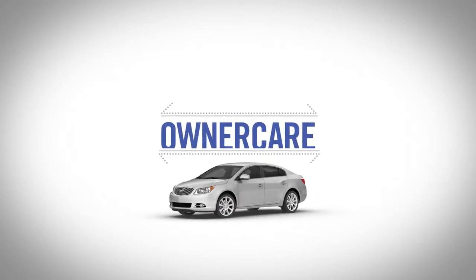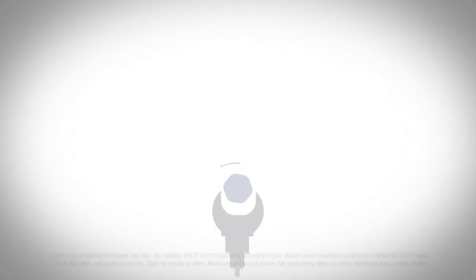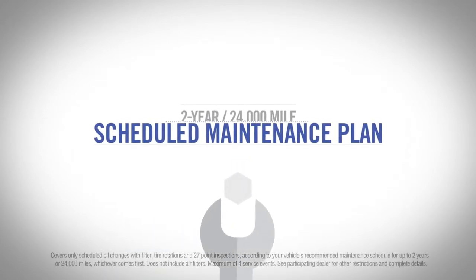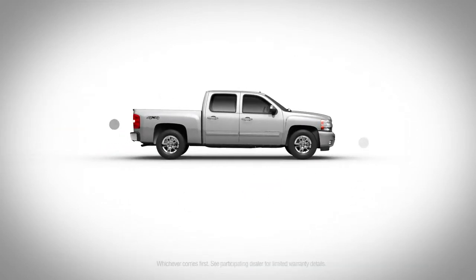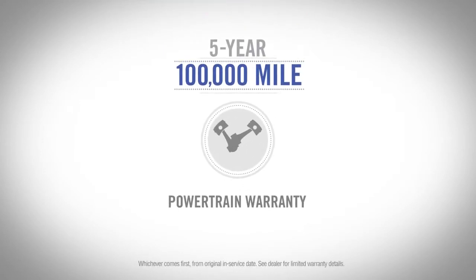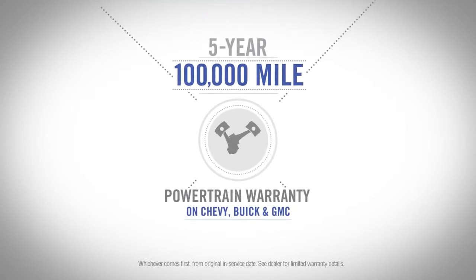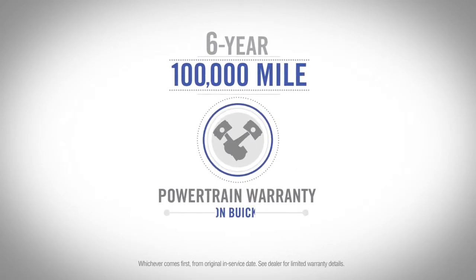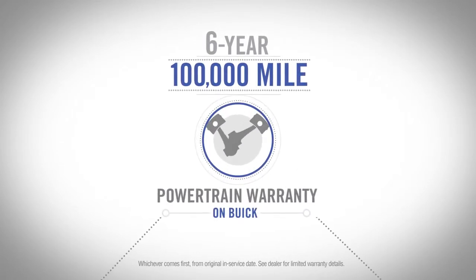You can trust a certified pre-owned vehicle because everyone comes with OwnerCare, our factory-backed benefits package, which includes our exclusive 2-year, 24,000-mile CPO Scheduled Maintenance Plan and two factory-backed warranties: a 12-month, 12,000-mile bumper-to-bumper limited warranty combined with a 5-year, 100,000-mile powertrain limited warranty, or a 6-year, 100,000-mile powertrain limited warranty on 2013 and newer Buick vehicles.